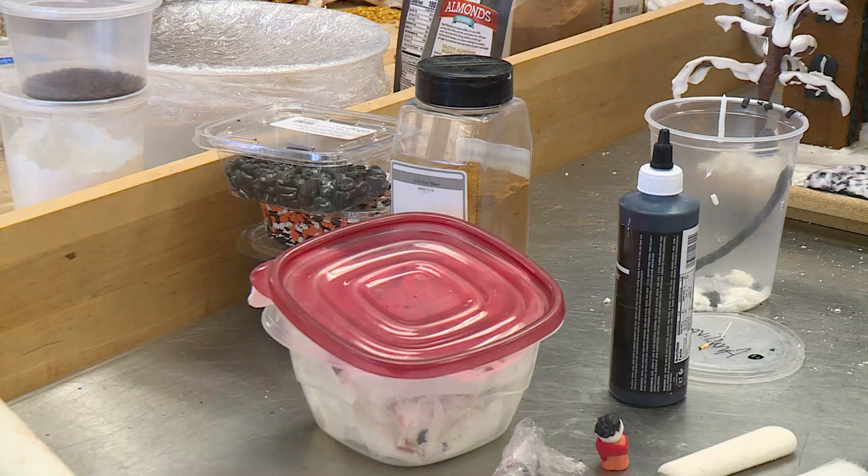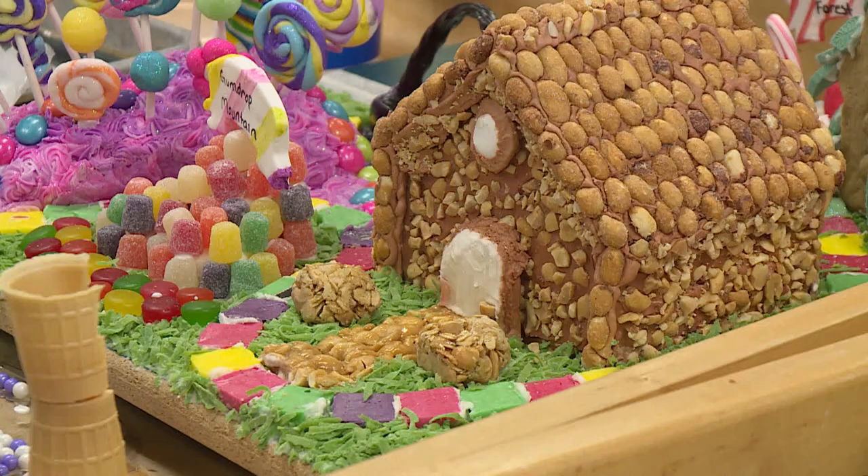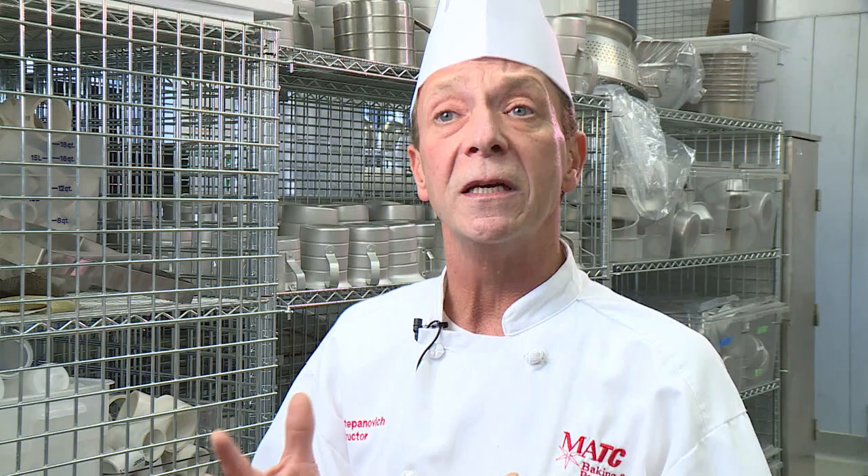Industry professionals come in with a score sheet and they score on things like the detail, the amount of candy, and the overall artistry of the piece. All those points are combined and divided, and then we give a first, second, and third place — which are cash prizes.